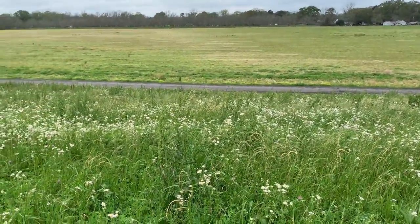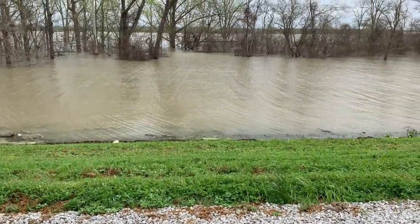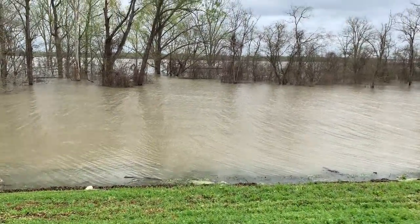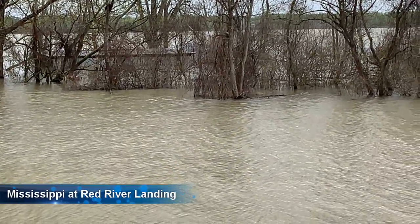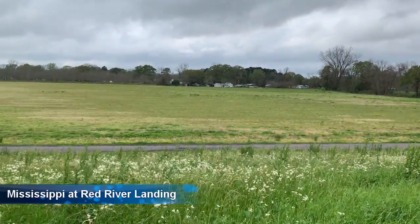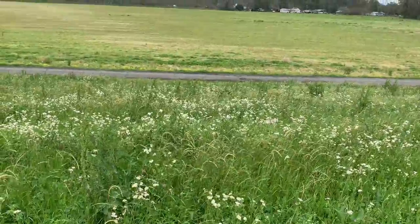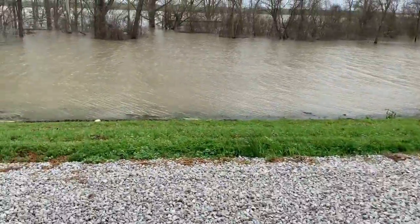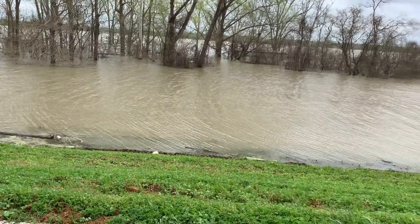Now this is the levee. On top of the levee, the water's right up to it. There's a trailer that's under. The water's higher than the surrounding areas because that's down the levee. The water's up the levee. So when we're driving on the road, the water's higher than us.